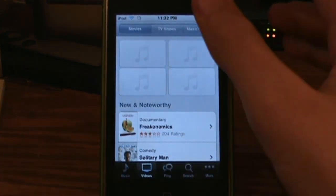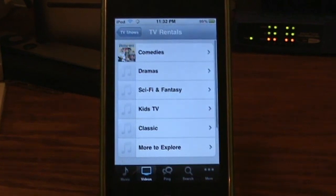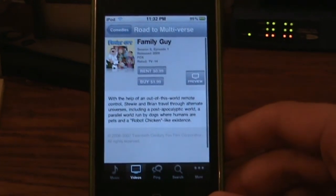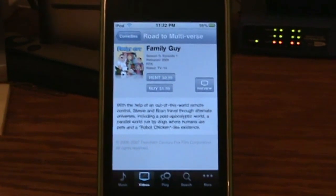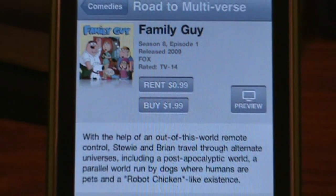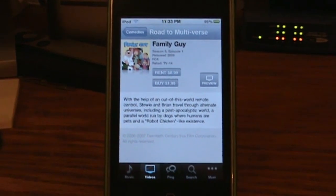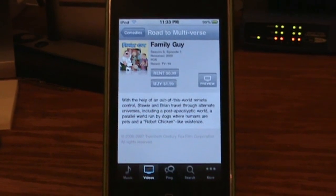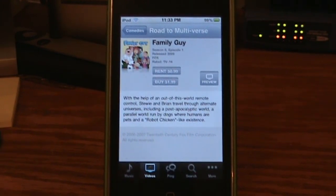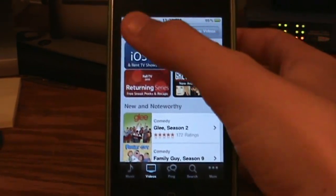The other new feature in iTunes is TV show rental. I'll tap TV shows, then tap the rent button. I'll go to comedies and choose Family Guy. Now I can rent it for a dollar, or buy it for two dollars, and I can preview it. So now you can rent straight from the iPod, iPhone, and iPad — well, not iPad yet because they still haven't gotten 4.0. You don't have to pay the full two dollars, but you don't get to keep it. I'm not very familiar with iTunes movies and TV shows.